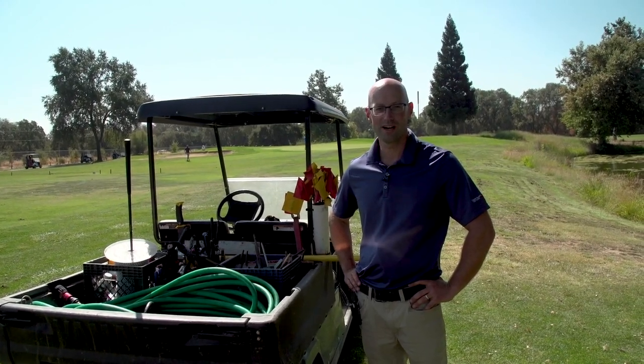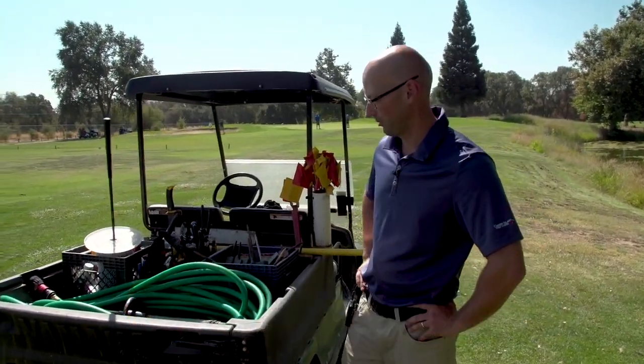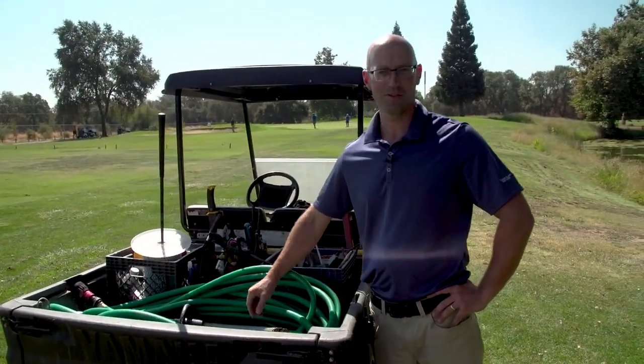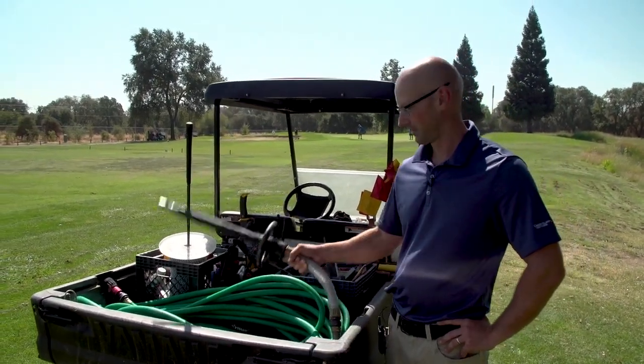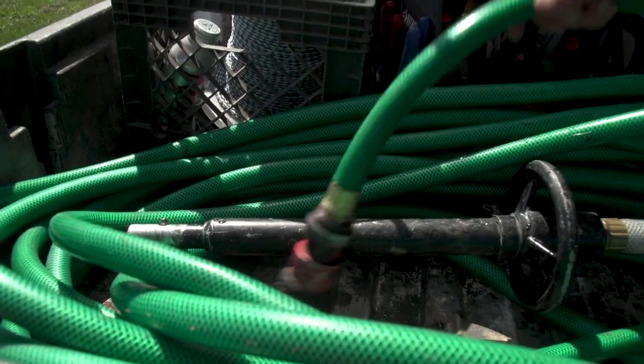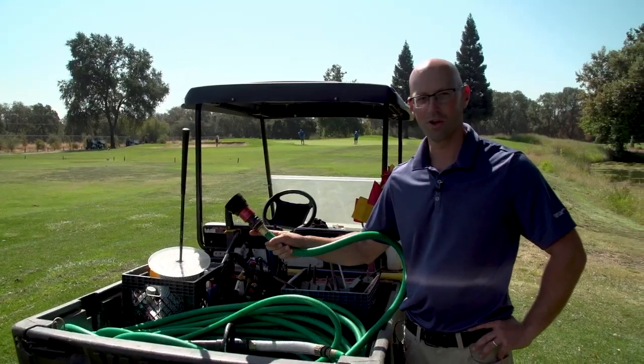I'm Curtis Wolford from Cherry Island. This is what's in my cart — a little bit of everything for almost any situation that comes up. Got my handy quick coupler key. I always carry a hose in summertime with an adjustable nozzle.